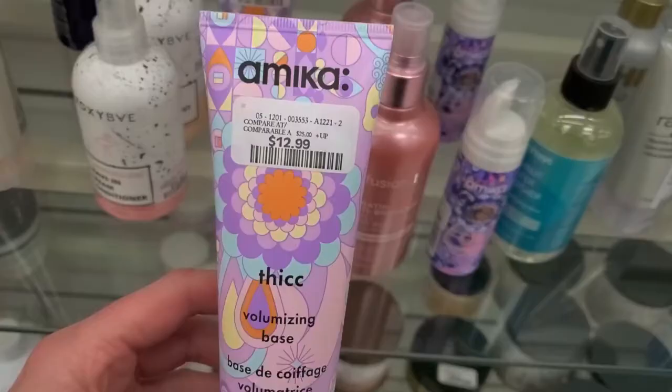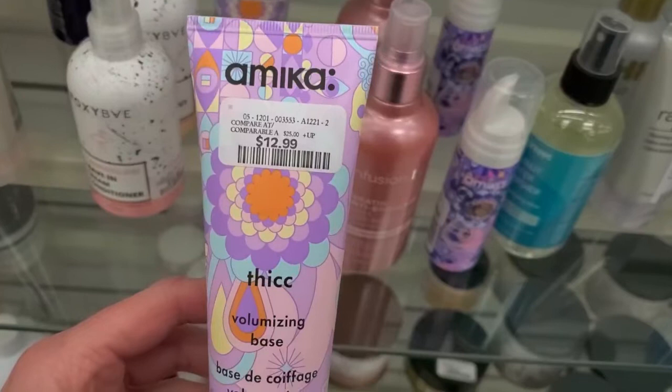From Amika, I found a volumizing base for $12.99. There's definitely some sets at TJ Maxx that I thought were heavily overpriced — like those Stila liners and the Stila liquid lips. I did pick up a couple of things and I'll be doing a haul video from TJ Maxx of everything I've picked up the last few months. I upload every week what's new with TJ Maxx — makeup, decor, makeup organizers, hair care, everything. If this is something you're into, please subscribe. Thank you all for watching and I'll see you in my next one!